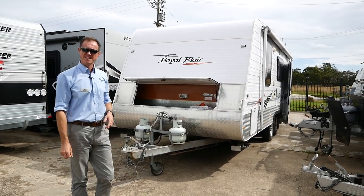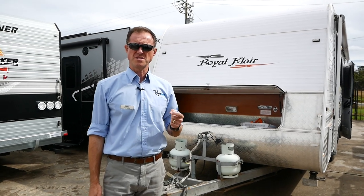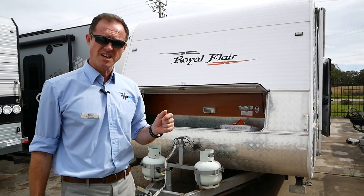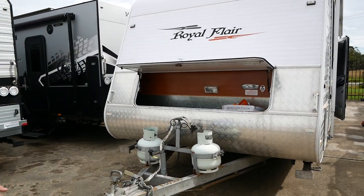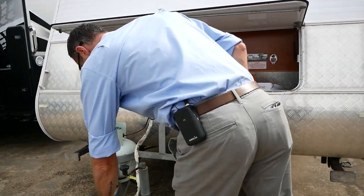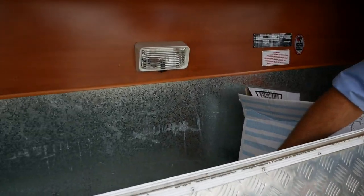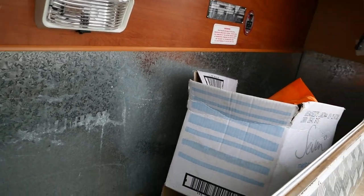G'day guys, welcome to Highway Caravan Centre. Today's walk-around video is of this recently traded December 2008 Royal Flair caravan. We've got a couple of small gas bottles on the front, a breakaway system inside, our annex poles, and the full annex in the office for you as well, along with all the books and manuals.